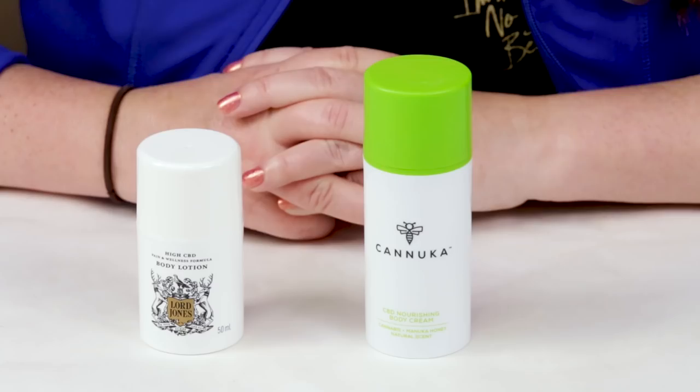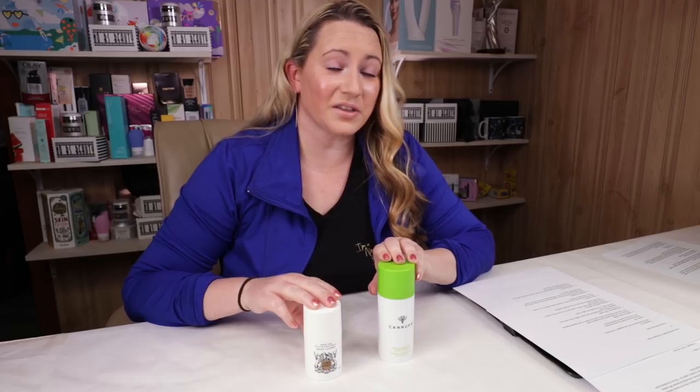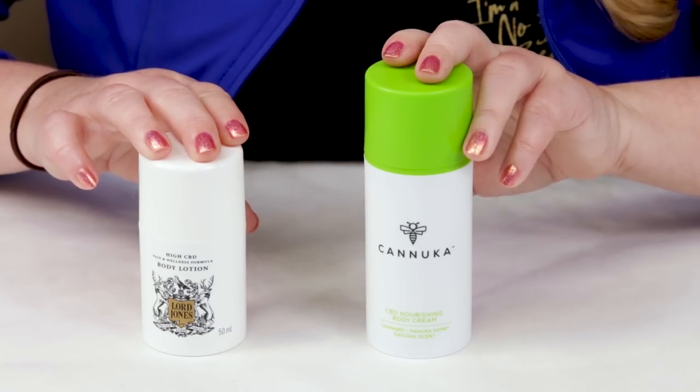It's been a while since I've done a versus video and I've been trying both of these products out for a long time now, just for different aches and pains. Between a huge discrepancy in size and price, I thought I should do a versus of the two — the Kanuka CBD lotion versus the Lord Jones High CBD Body Lotion. Lord Jones has been at Sephora for about a year, and the Kanuka brand has been at Ulta for the last four or five months.